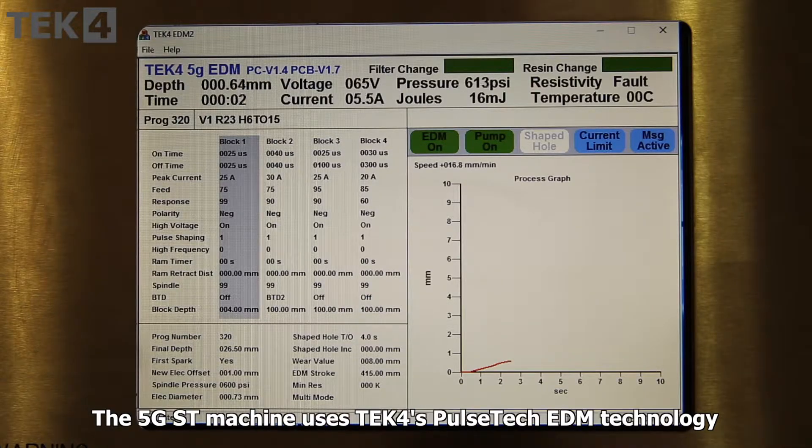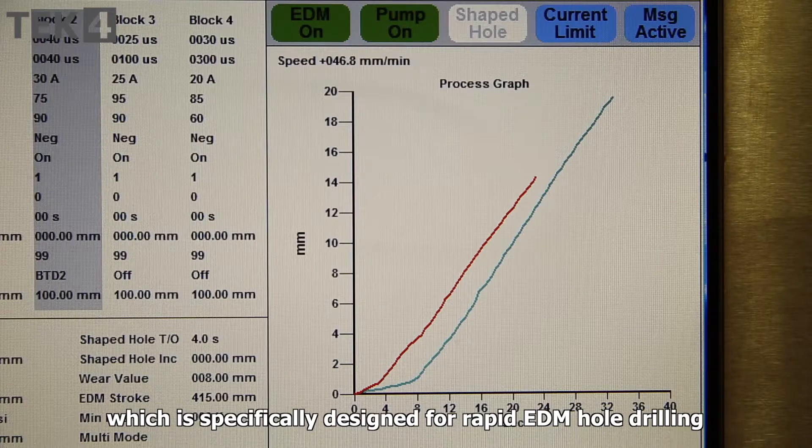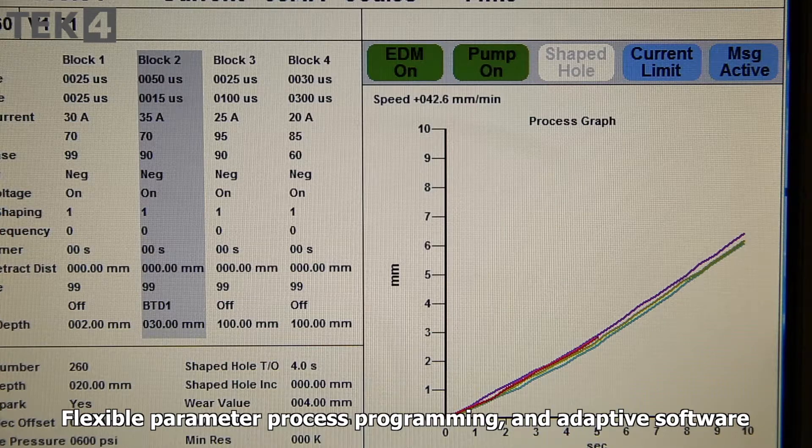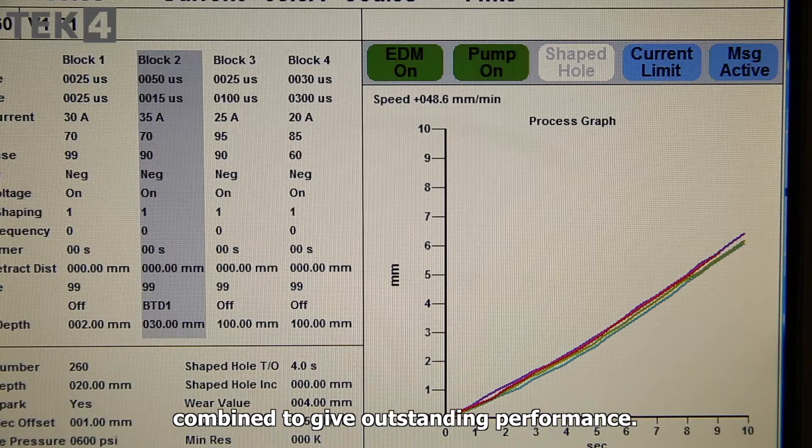The 5G standard machine uses TEC4's PulseTech EDM technology, which is specifically designed for rapid EDM hole drilling in aero and IGT parts. Flexible parameter process programming and adaptive software combine to give outstanding performance.